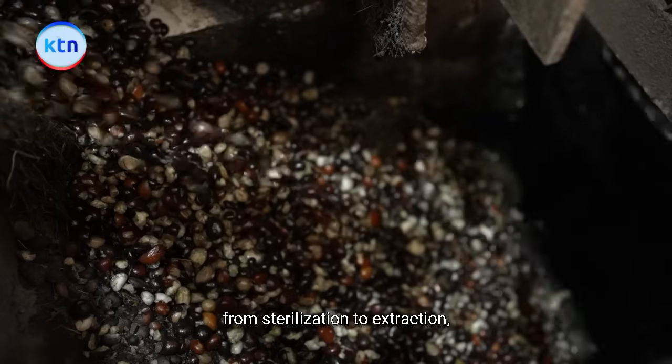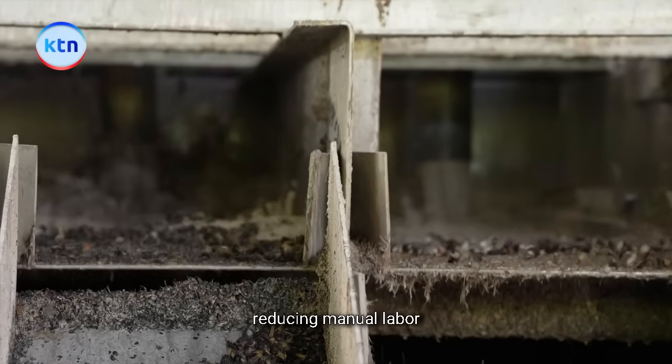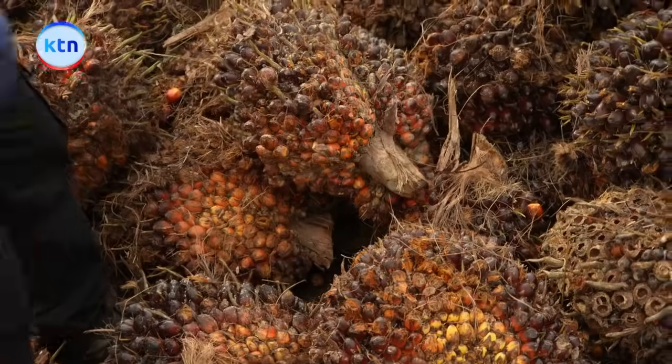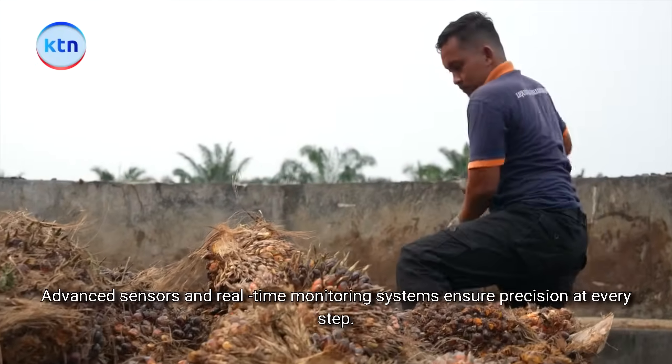From sterilisation to extraction, modern palm oil mills are powered by automation, reducing manual labour while ensuring maximum yield from every palm fruit. Advanced sensors and real-time monitoring systems ensure precision at every step.